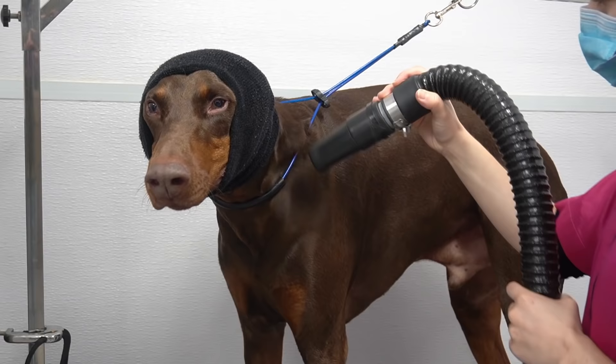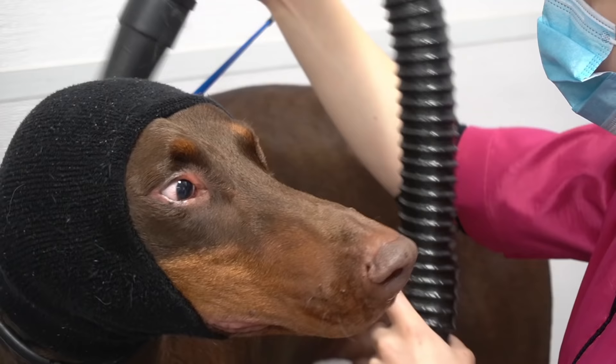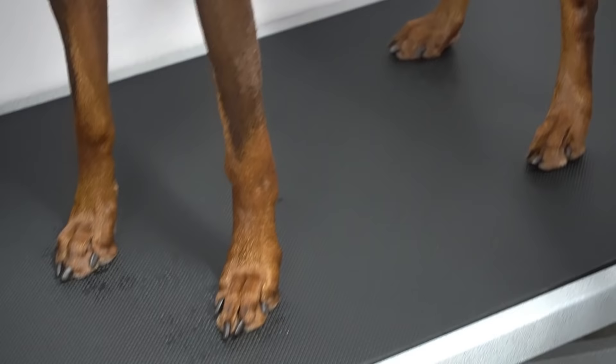I only use vinegar water on thick coated dogs where the vinegar doesn't actually touch their skin. They both look so funny in their happy hoodies while I blow dry them with the high velocity dryer. As you can imagine, they both dry fairly quickly.